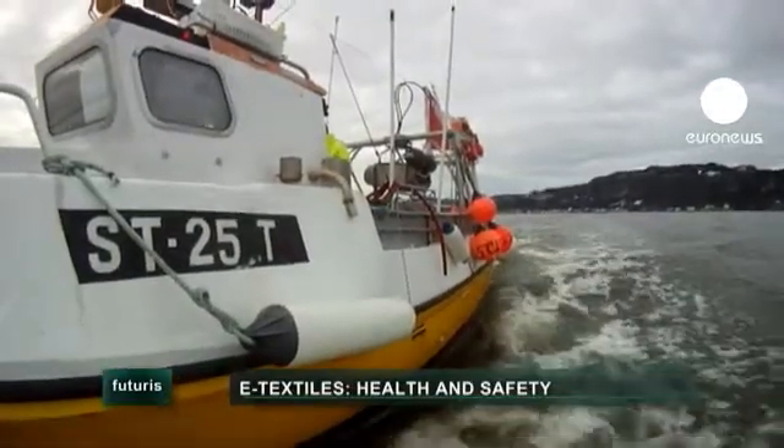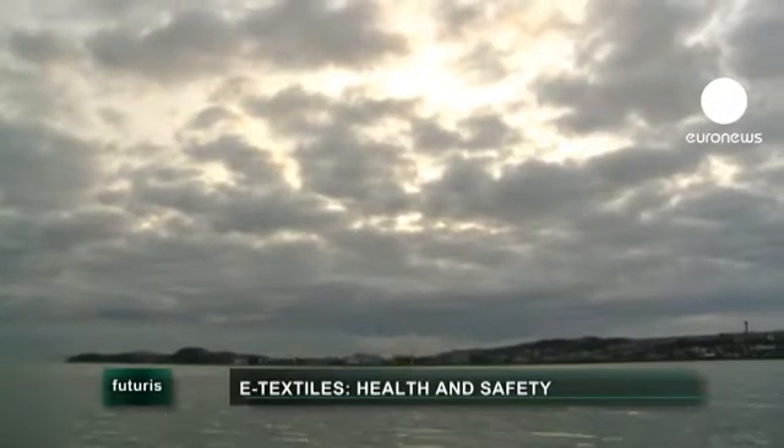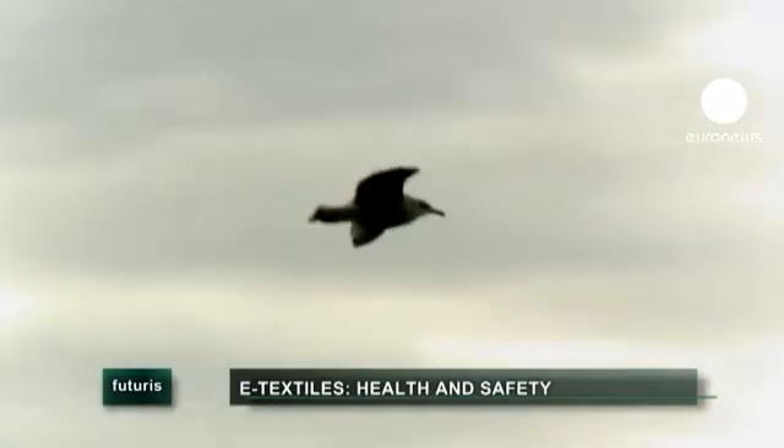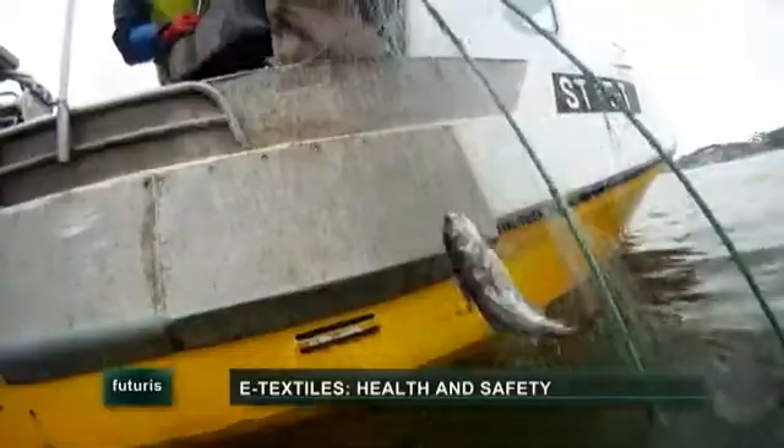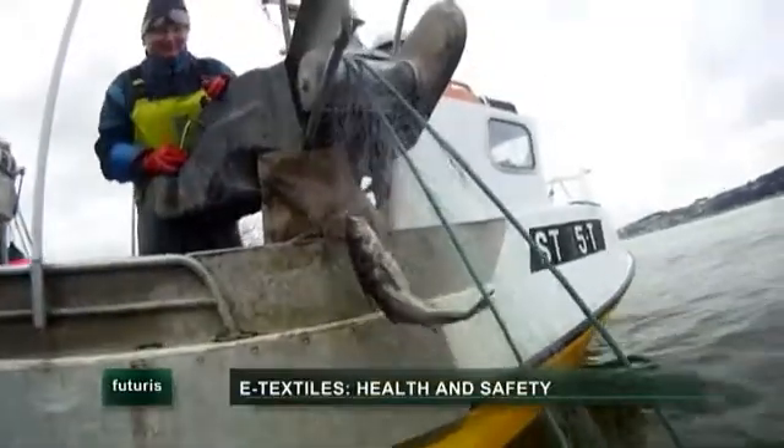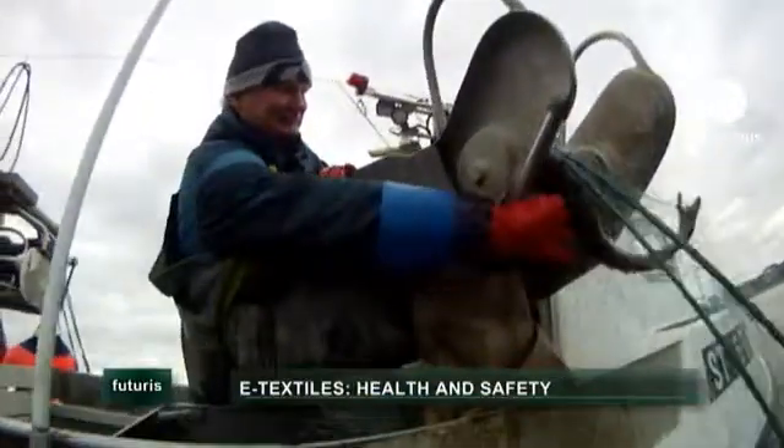The small fishing boat crosses the fjord near Trondheim in Norway, and the nets have to be checked for the overnight catch. Elder has been a professional fisherman for over 40 years. It's one of the riskiest jobs — thousands of fishermen around the world lose their lives every year, mostly by falling overboard and drowning.